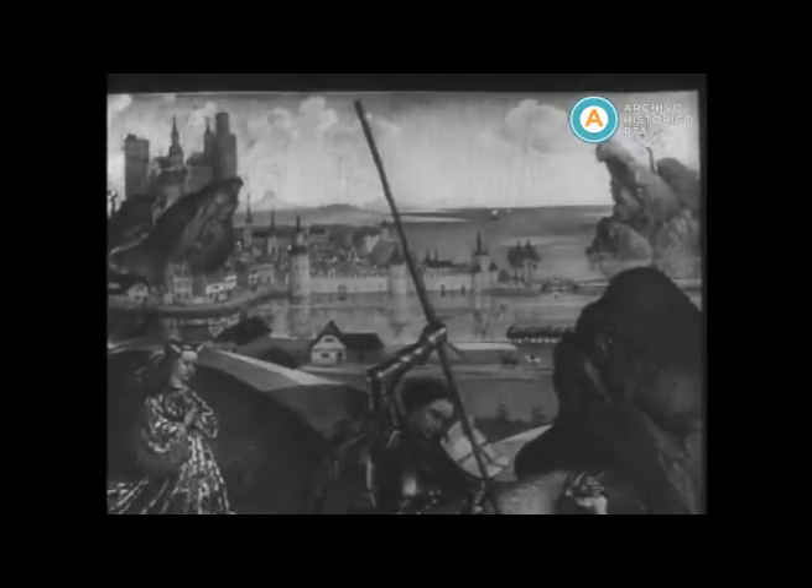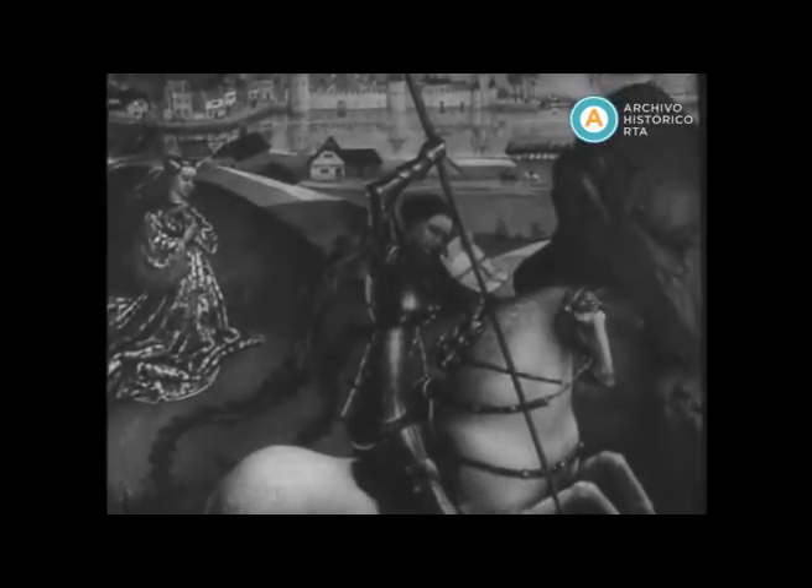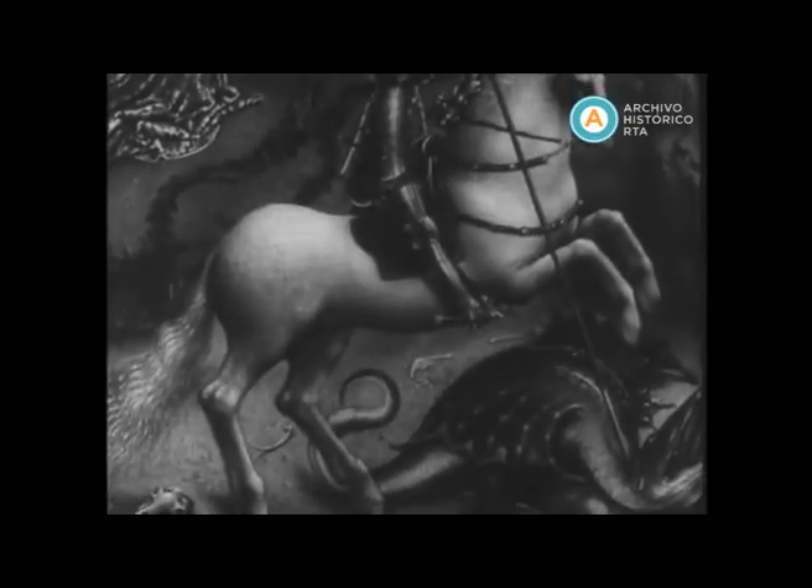Here is an enlargement of the masterpiece's myriad details: the landscape, a medieval castle, and other regional objects, and of course, the legendary encounter of saint and beast.